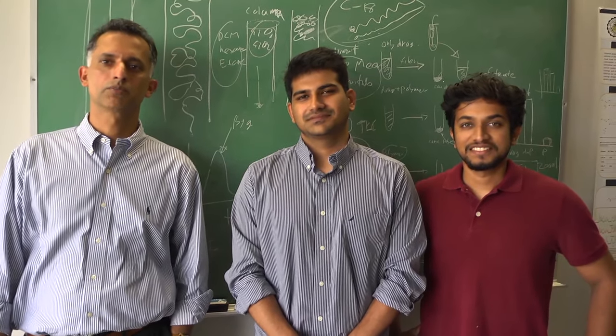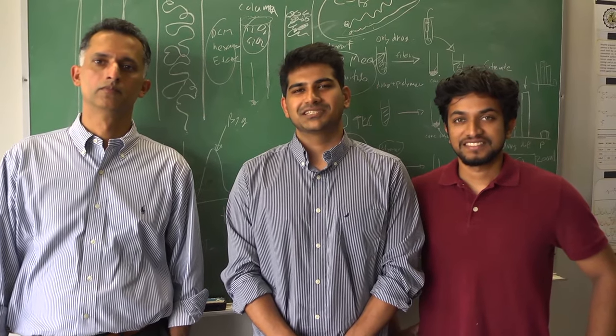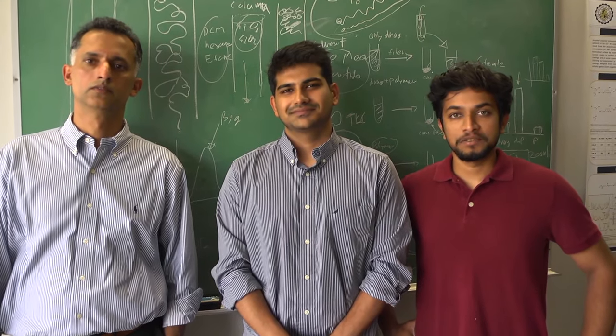I'm Abraham Joy, Associate Professor of Polymer Science at the University of Akron. I'm Tanmar Jan, I'm a PhD candidate at the University of Akron. I'm Amal Narayanan, I'm a PhD candidate at the University of Akron.